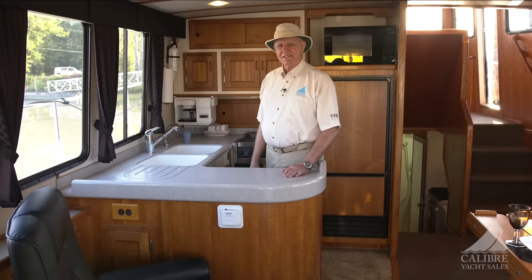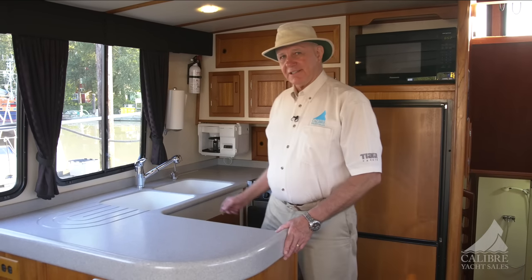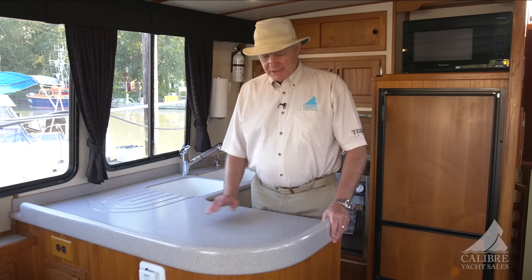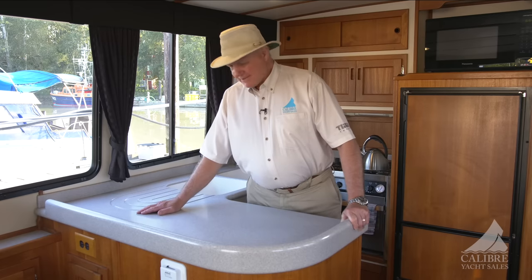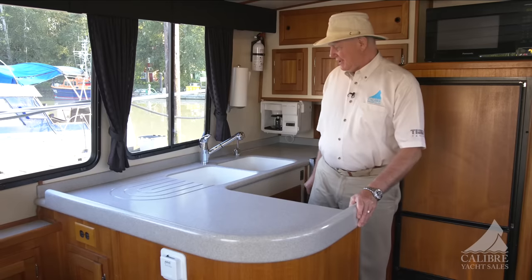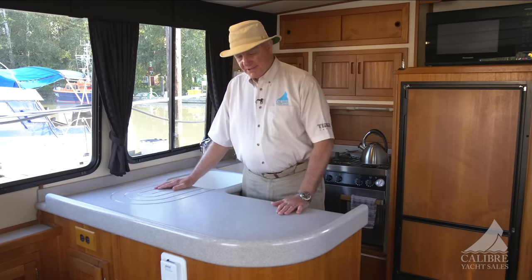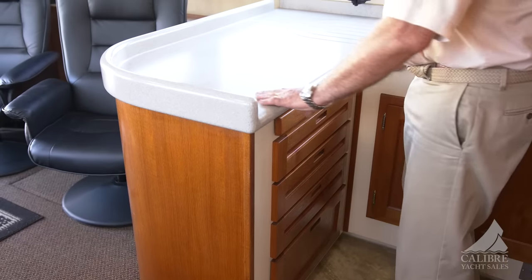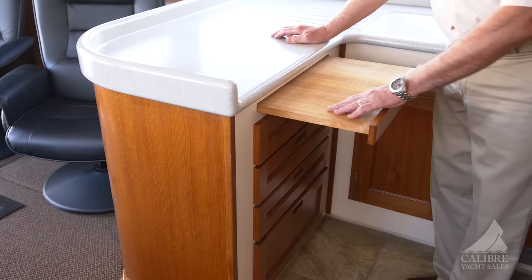This is a very, very big galley space for a 42-foot boat. These Corian fiddles are great grab holds but also keep all the water in the space where it belongs. Look at this built-in dish drainer built right into the Corian top — very nice. And right below this beautiful Corian counter, there's a built-in cutting board that also provides extra workspace when you're preparing sandwiches.